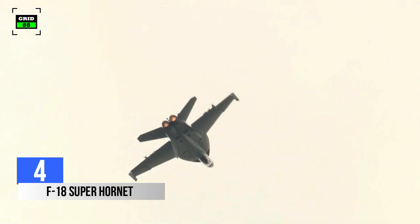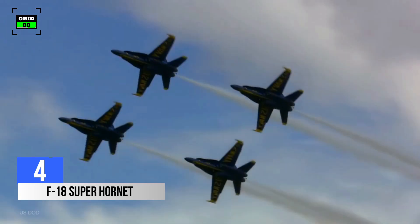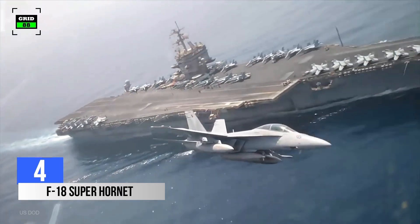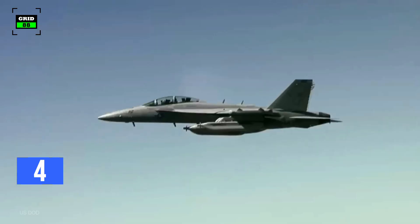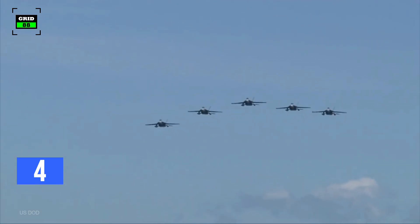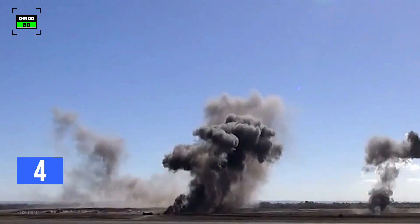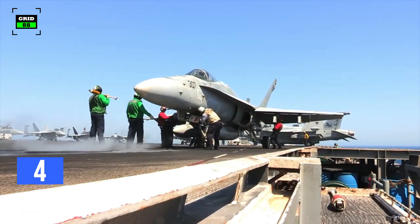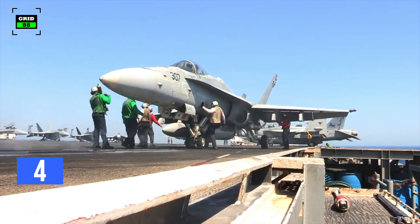Number 4. Equipped with next-generation multi-role strike capabilities, the F-18 Super Hornet is a combat-proven strike fighter primarily used by the U.S. Navy and air forces of several other nations. The F-18 was designed to be a highly versatile aircraft due to its avionics, cockpit displays, and excellent aerodynamic characteristics. The aircraft can perform fighter escort, fleet air defense, suppression of enemy air defenses, air interdiction, close air support, and aerial reconnaissance. Its versatility and reliability have proven it to be a valuable carrier asset.